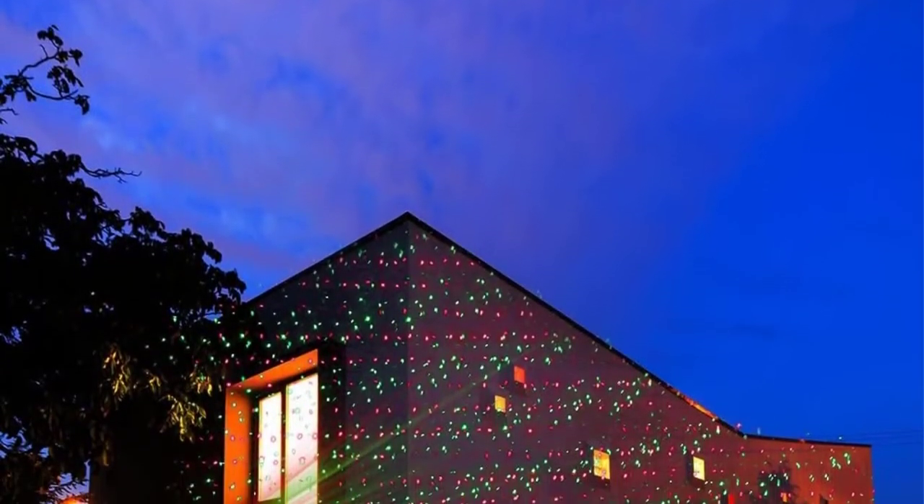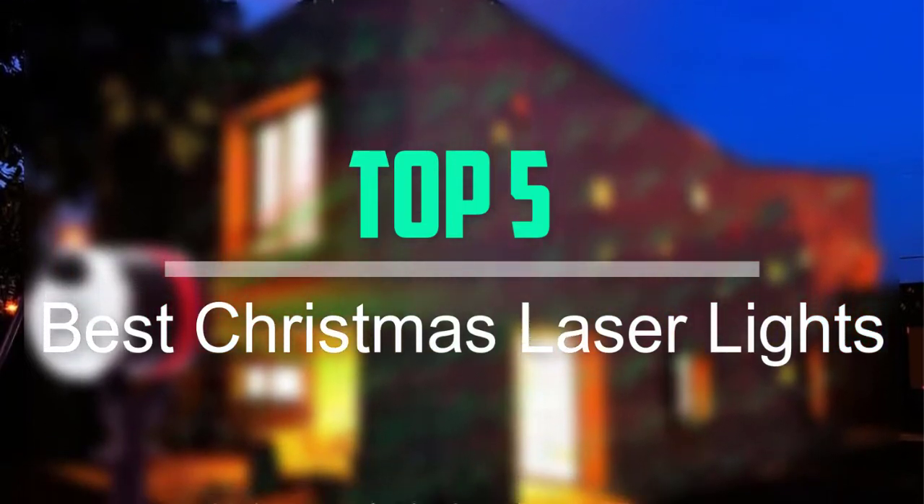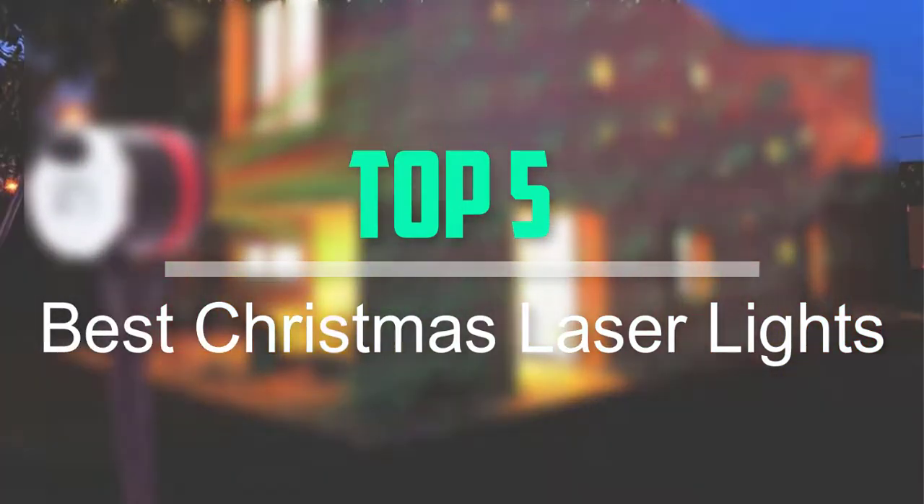Hello everyone, welcome back to our new video. In this video, I will give you more information about the top 5 best Christmas laser lights that are available on the market.